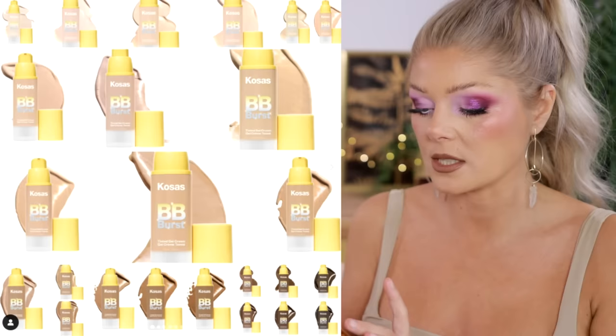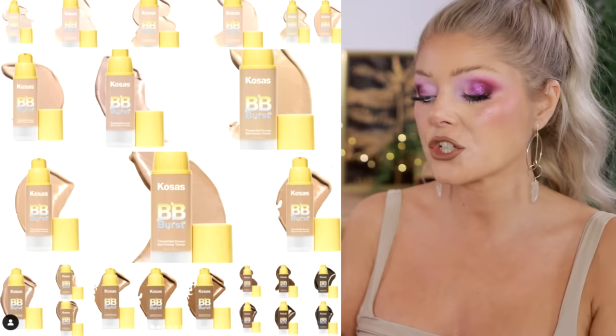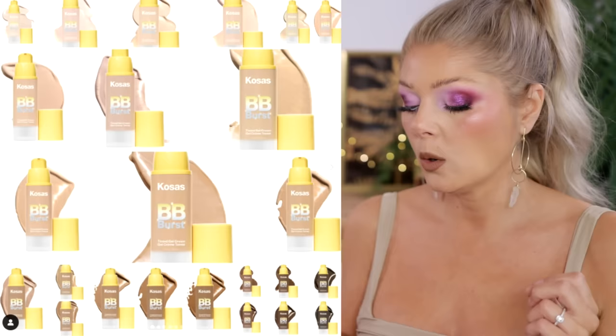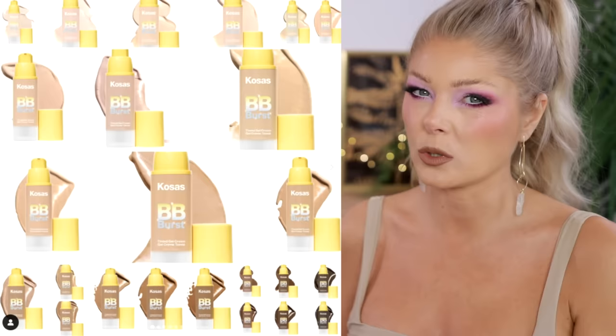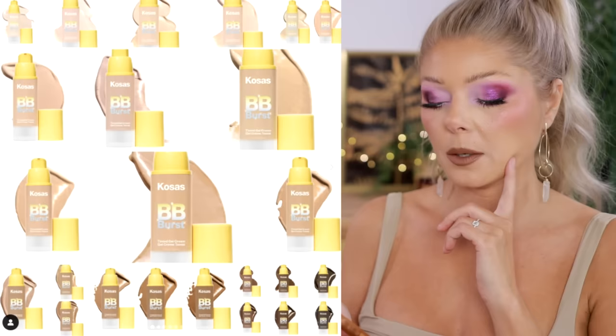There's also the Kosas BB Burst Tinted Gel Cream — a clean tinted gel cream that's a fresh take on a tinted moisturizer. It's a light, buildable coverage with a smooth, hydrated, natural finish, and it has copper peptides, which is supposed to be really nice for the skin. I didn't love the Kosas foundation, but the concealer is wonderful. The foundation and liquid highlighter weren't for me. But this one — I think I'm going to pick it up because I could be about that.